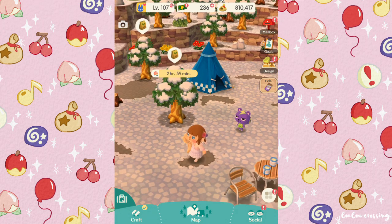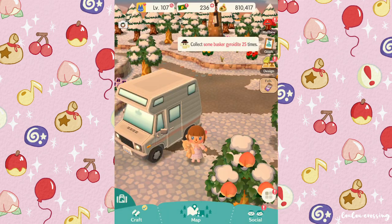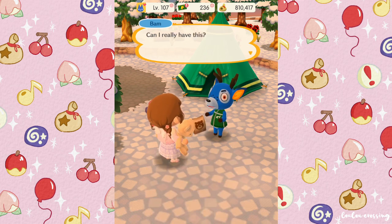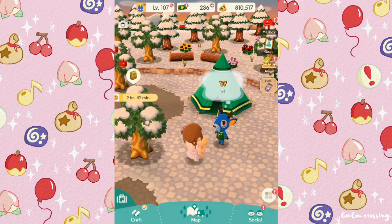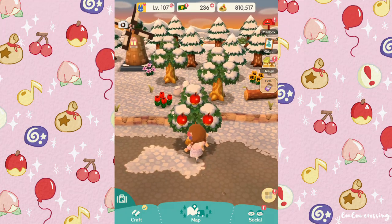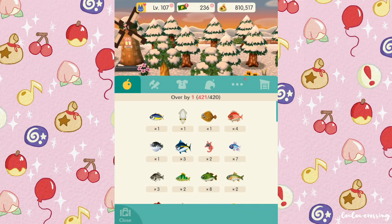A villager wants an apple, so let's head back to Breezy Hollow to collect some apples. Here we are — Bam is here and he wants those gobies we caught. 'Can I really have this? Thanks!' He also wants a butterfly we don't have.